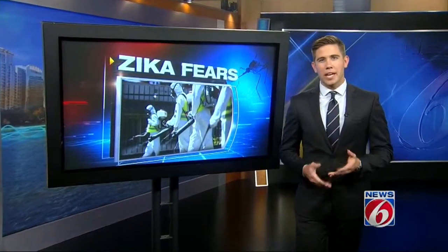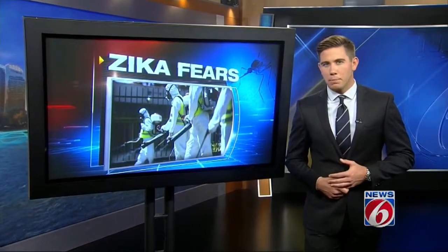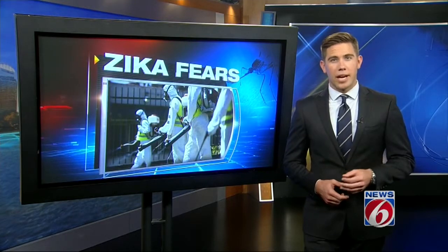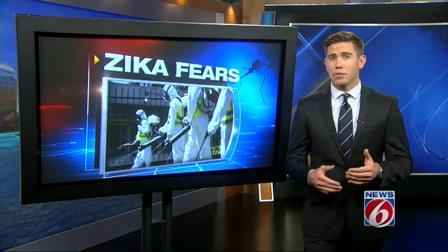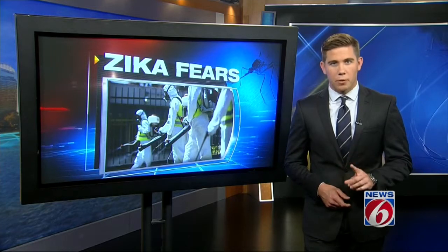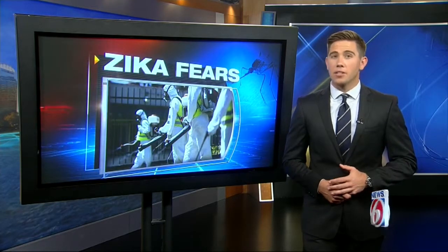Researchers at Scripps are looking into how Zika directly affects people, especially the development of unborn babies. The CDC now says there is little doubt the Zika virus can cause microcephaly, which can lead to skull deformities in newborns. That's one of the reasons researchers' work is so important.